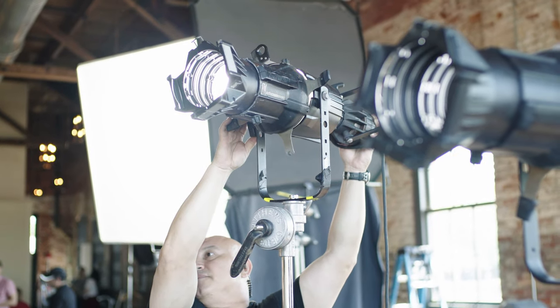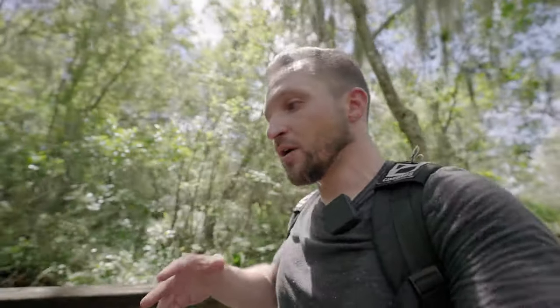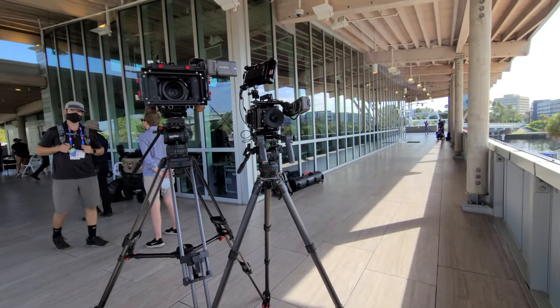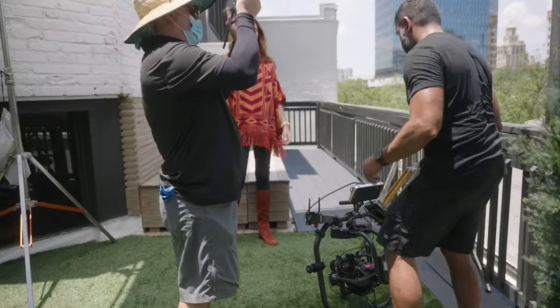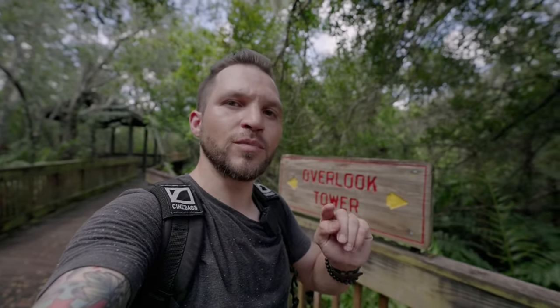If you ask 99% of production professionals — every single grip, every single DP, every single first assistant camera, audio guy — they're going to tell you they started out as a PA. That is a production assistant. Some jobs you might be getting coffee and taking food orders for the crew. Sometimes you might be a camera PA like I am for the NFL, switching lenses and changing media and stuff like that. But all in all, being a production assistant, you kind of get your hands involved in every department on the film set. You can help out the wardrobe stylist, the sound guy, the camera guys, grip and lighting — whatever department you want to learn. That makes production assistants probably the most valuable player on the set.